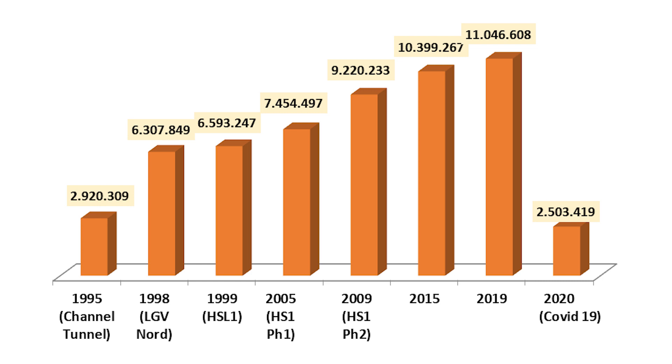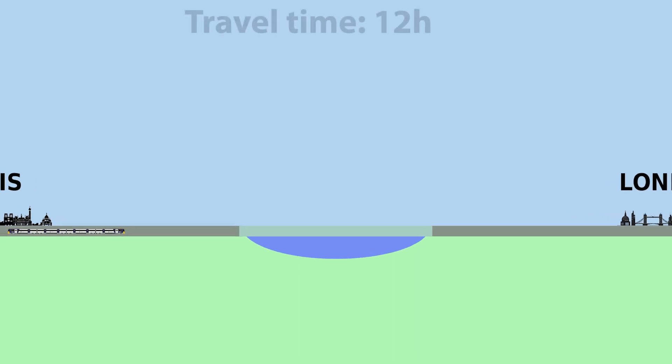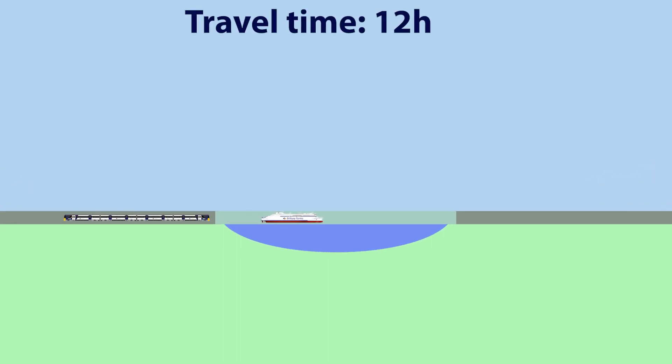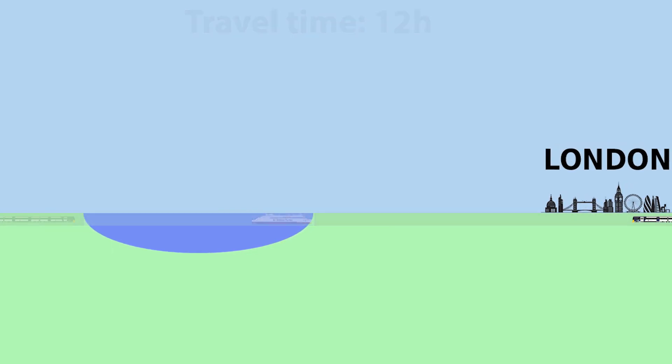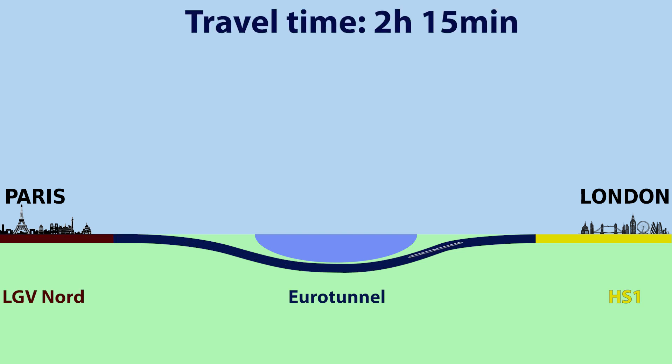But the numbers grew from year to year, and the construction of the new high-speed railway had a significant impact on the exchange of passengers between the United Kingdom, France and Belgium. We must keep in mind that the travel time between London and Paris before the tunnel was 12 hours, and the journey required both trains and ferries. After the construction of the last part of the puzzle — the second phase of High-Speed 1 — the travel time between these cities was reduced to an astonishing 2 hours and 15 minutes.